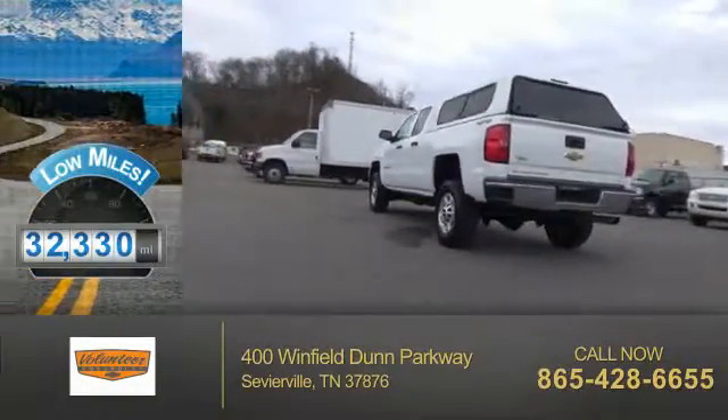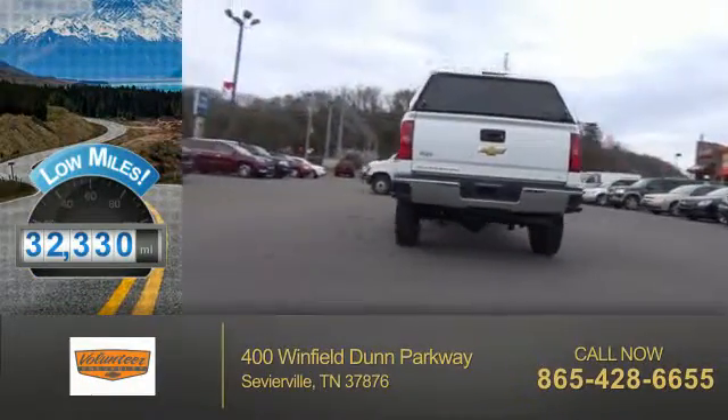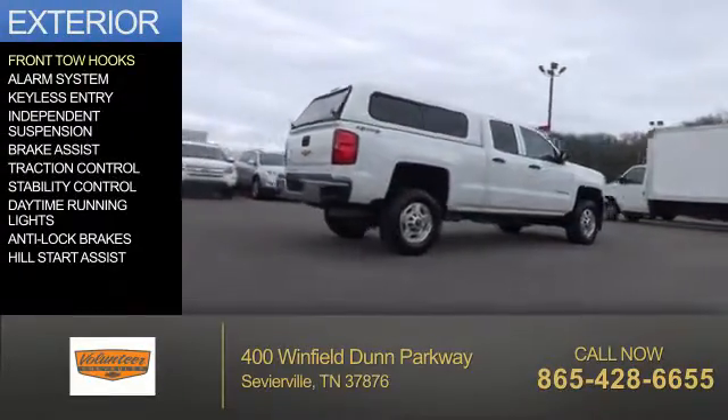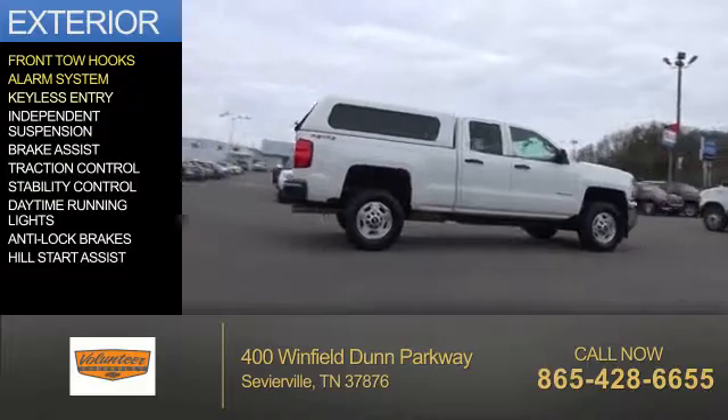With fewer than 35,000 miles, this vehicle has a long road ahead. The features include front tow hooks, an alarm system, and keyless entry.